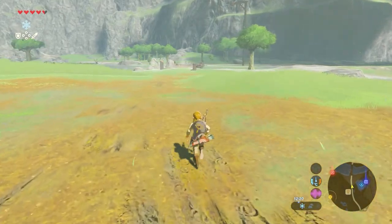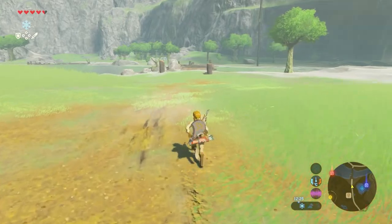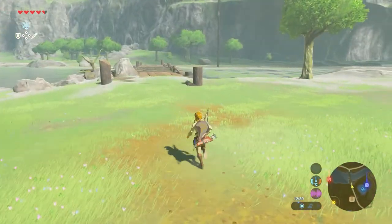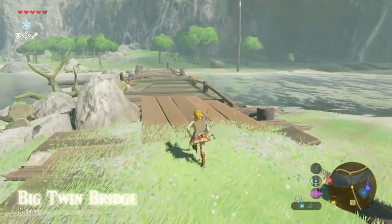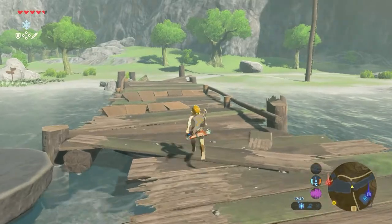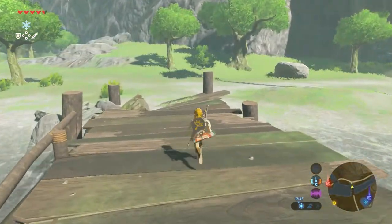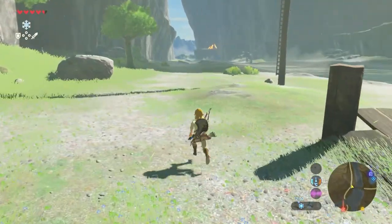Walk towards the bridge and then cross it. The reason I'm crossing the river is that I want to avoid being killed in an enemy camp. So that is why I crossed this bridge. When at the other side, turn right and walk along the river.